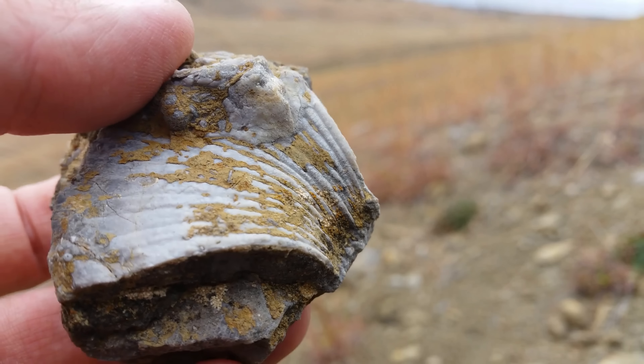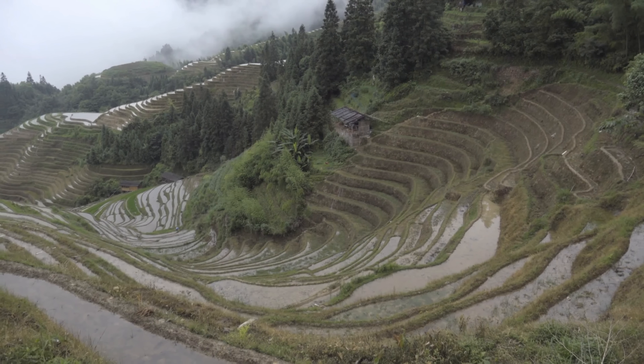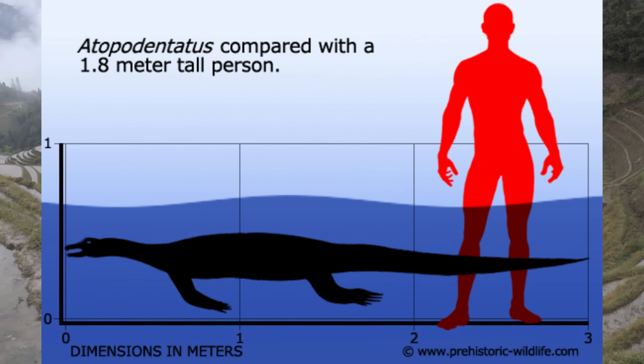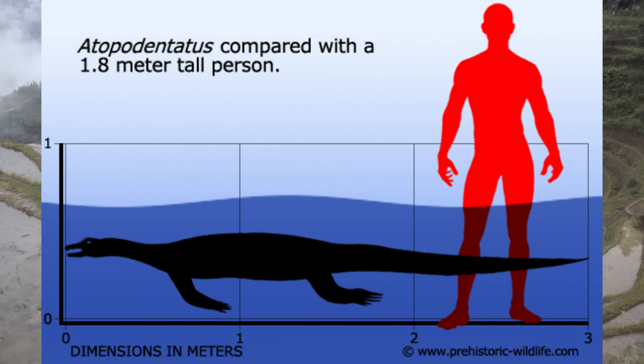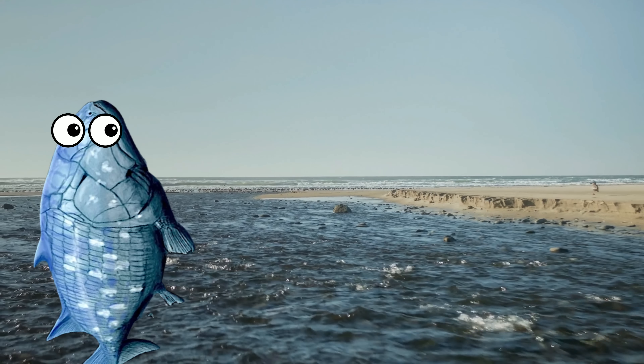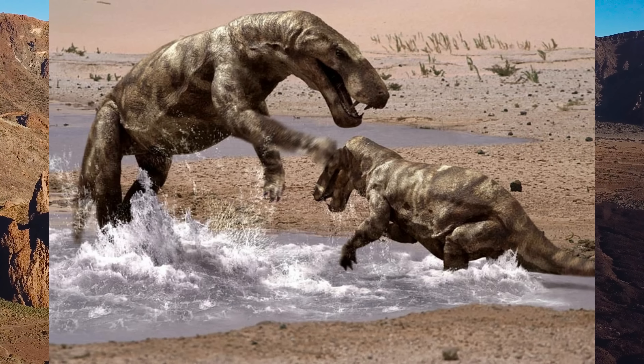Despite this being a pretty recent discovery, the process of figuring this animal out was kind of a long story. It was first identified in 2014 from a single skeleton found in Luping, China. This three-meter-long reptile was only one of several animals found in what we came to realize was a marine deposit — an impressive layer of fossils dated to around 244 million years ago.